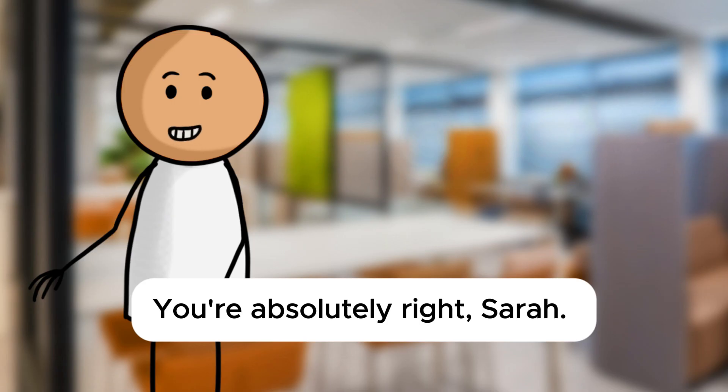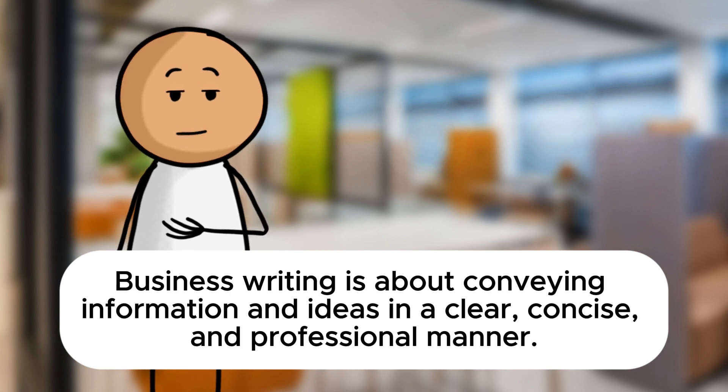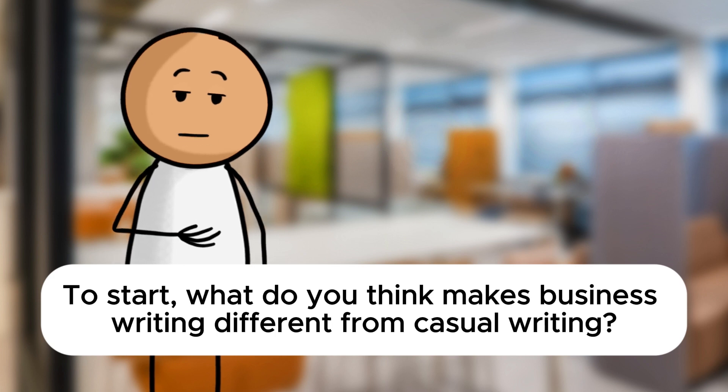You're absolutely right, Sarah. Business writing is about conveying information and ideas in a clear, concise, and professional manner. To start, what do you think makes business writing different from casual writing?